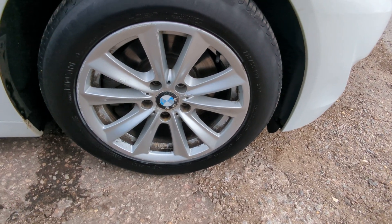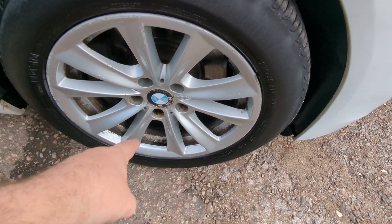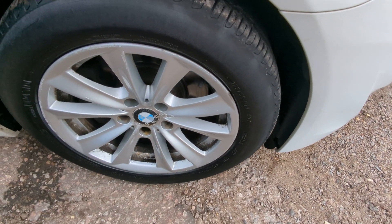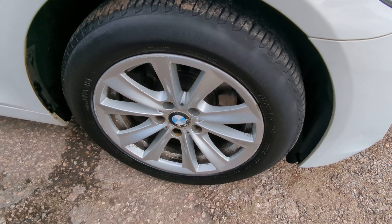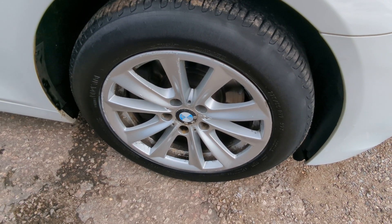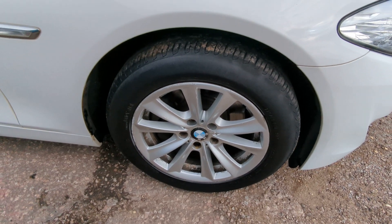Wheels here, they are 17 inch. They have got some corrosion on that sort of inner area more than the outside, and there are a few kerb marks. The wheels look like they've done 160,000 miles — that's the best way I can describe them. They're not absolutely knackered, but they are showing signs of age.